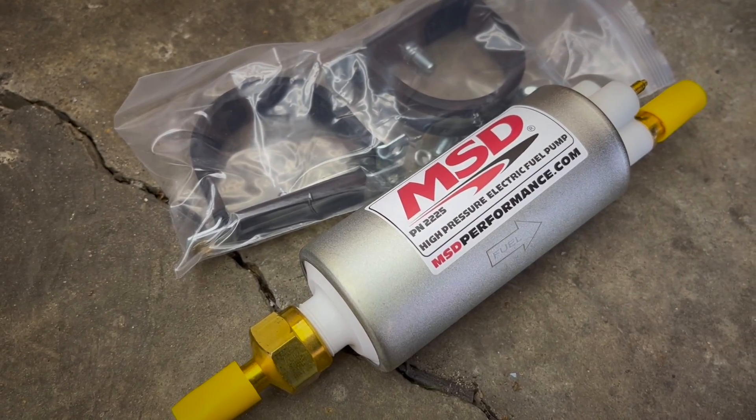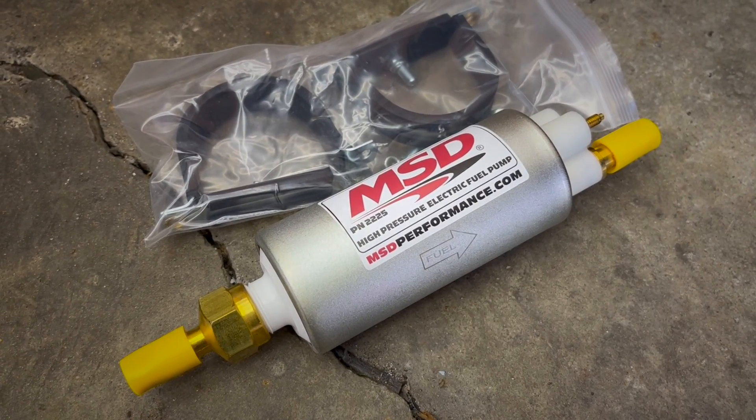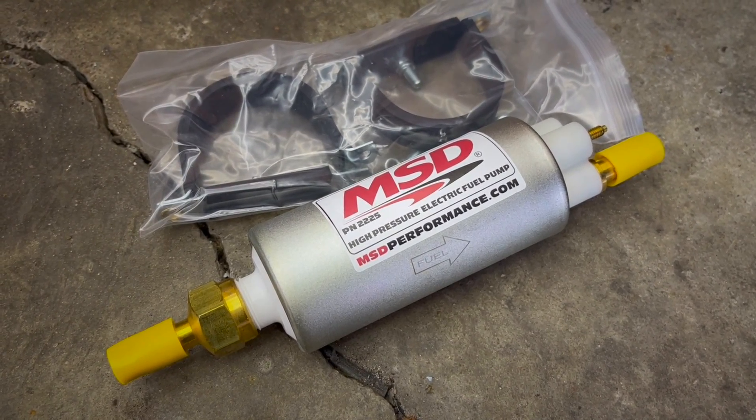So whenever anyone mentions that a Walbro pump died or is just loud as hell, I recommend replacing it with the MSD 2225. Now, let me stop you right there — I think the 2225 part number is awkwardly close to Walbro 255, which is the amount of liters per hour that the Walbro pump actually puts out, because they also have a 190 liter per hour pump. Words are hard, but that part number is deceptive — we'll get back to that.